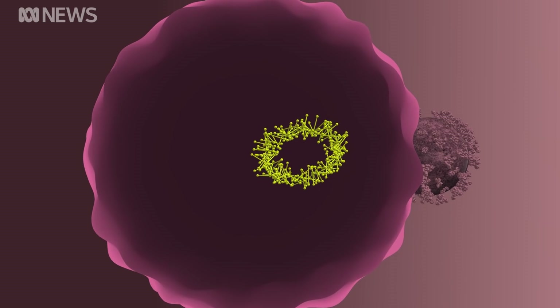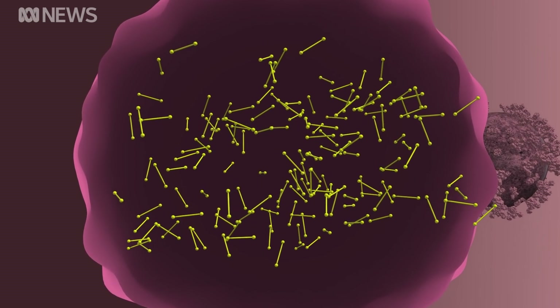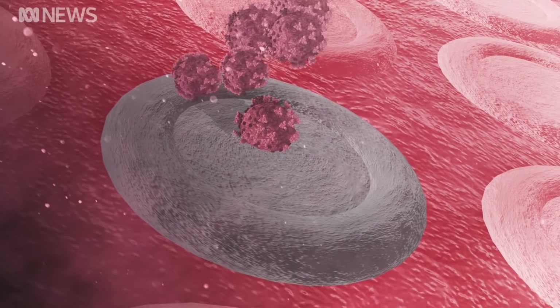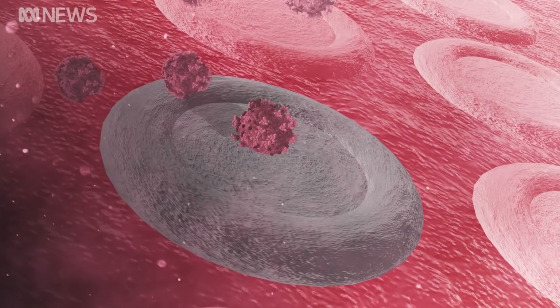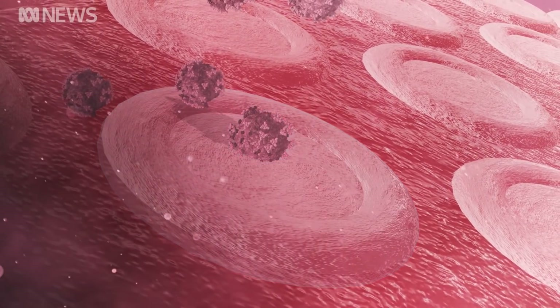The cell reads the viral RNA and makes proteins that keep our body's immune systems suppressed. That allows the virus to reproduce and multiply, killing healthy cells and potentially causing lifelong damage or death.